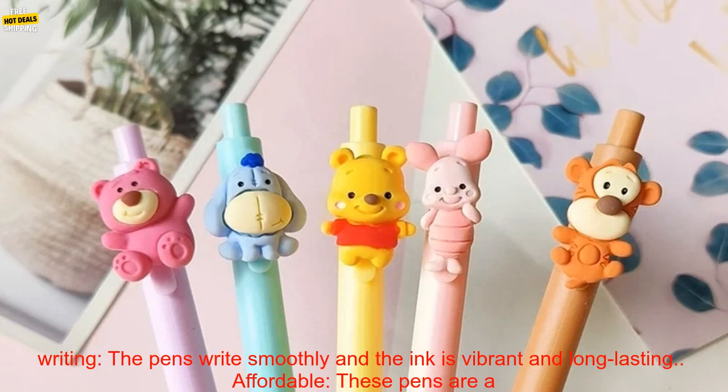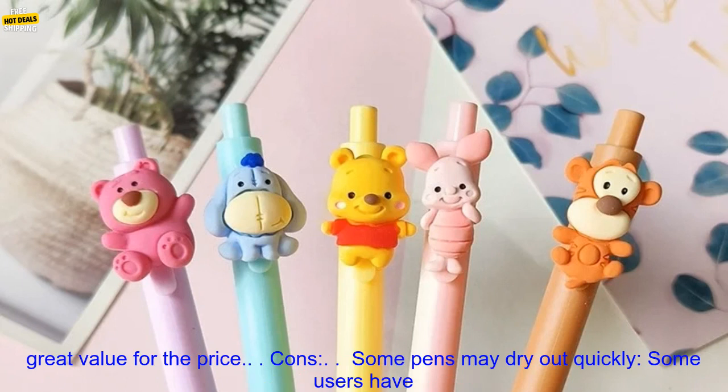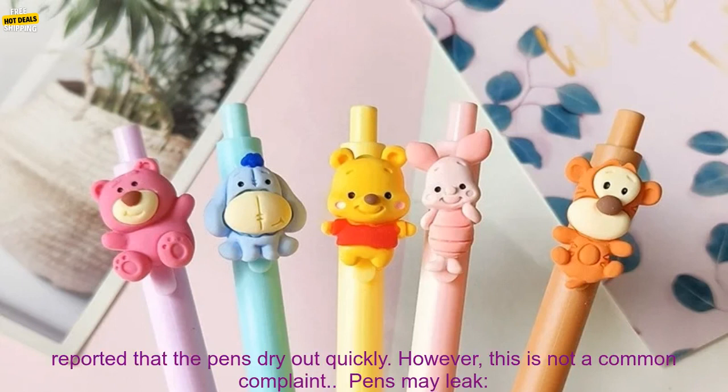High-quality materials: The pens are made of high-quality materials that will last for years to come. Smooth Writing: The pens write smoothly and the ink is vibrant and long-lasting. Affordable: These pens are a great value for the price.